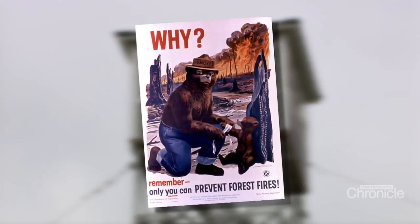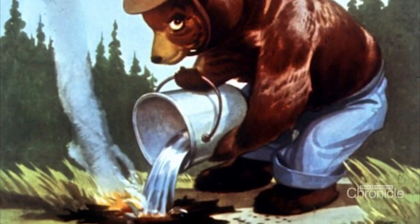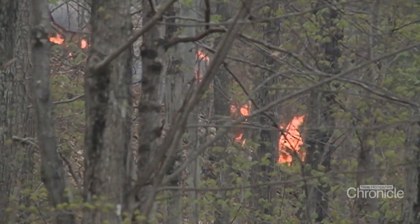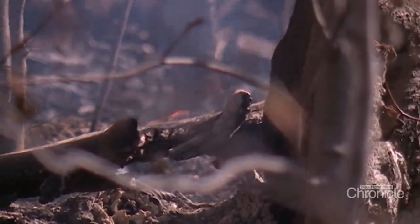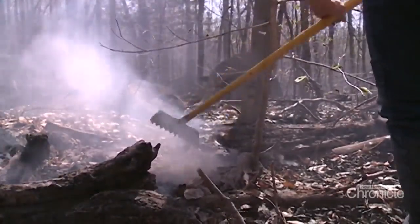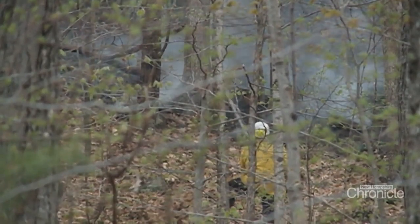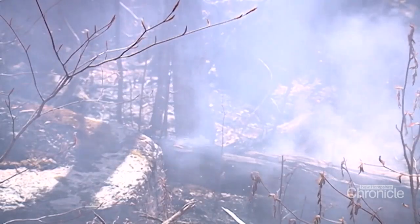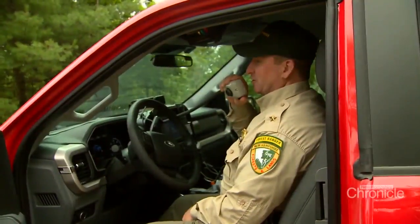This familiar face with his signature hat and jeans has been telling us for decades that we are the ones who can prevent wildfires. Nine out of ten fires in New Hampshire are caused by people. Other than your typical campfire or brush pile, we see lightning strike fires, but also human-caused fires from equipment — whether it's the equipment itself catching fire in the woods or hitting a rock and creating a spark. We've also had fires started by people target shooting.